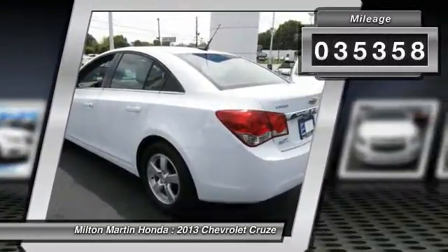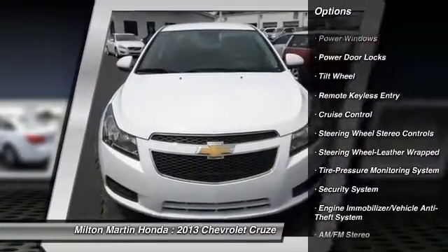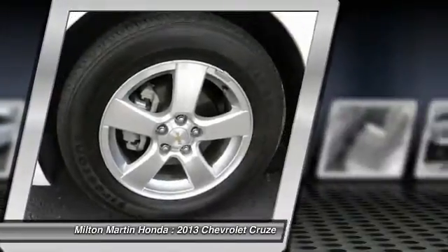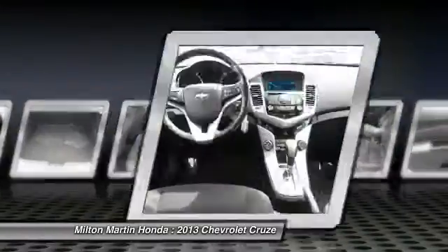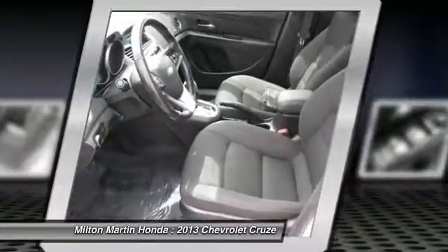Here are some of this vehicle's great options: anti-lock braking system, traction control, power steering, air conditioning, front aluminum wheels, cruise control, rear defrost, AM-FM stereo radio, FWD, and CD player. Take this vehicle for a spin and see why so many shoppers are now proud owners.